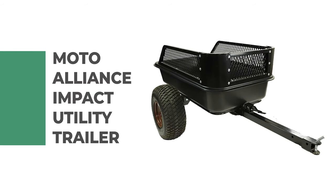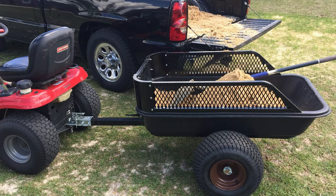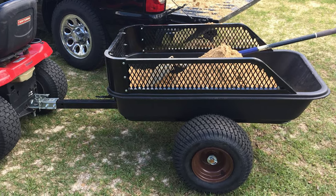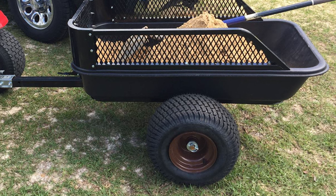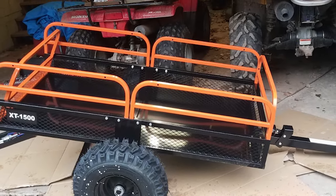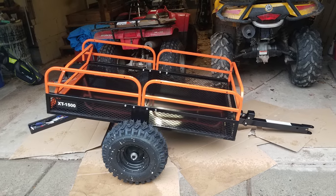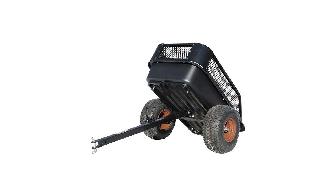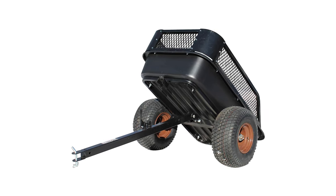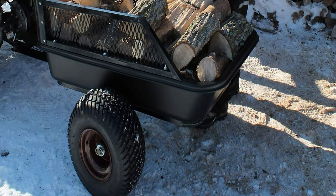Number one: Moto Alliance Impact Utility Trailer. This trailer is perfect for yard projects, hauling firewood, hunting, ice fishing, or whatever your outdoor pursuits demand. It comes in two unique trailer variations designed for toughness, versatility, and strength. The rigid hitch design features an up/down pivot that allows the trailer to roll easily over snow banks, dirt mounds, ice, rocks, and logs. It features heavy-duty steel frames and solid steel trailer beds so you can haul sand, gravel, and dirt without it sifting through the floor.